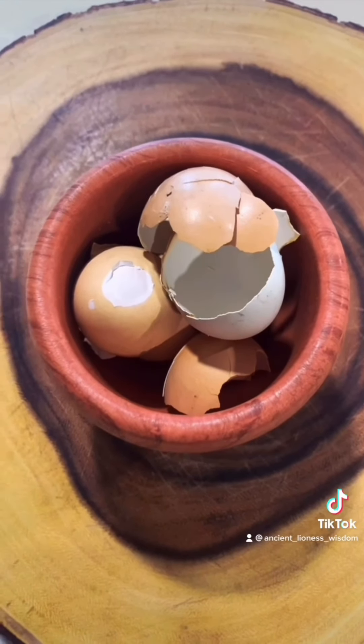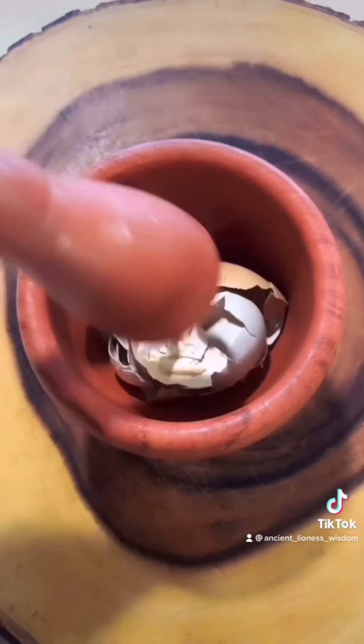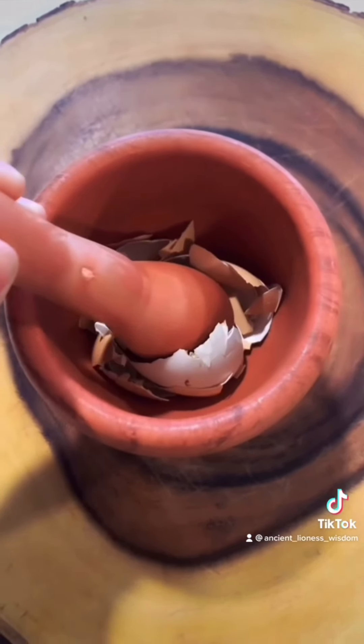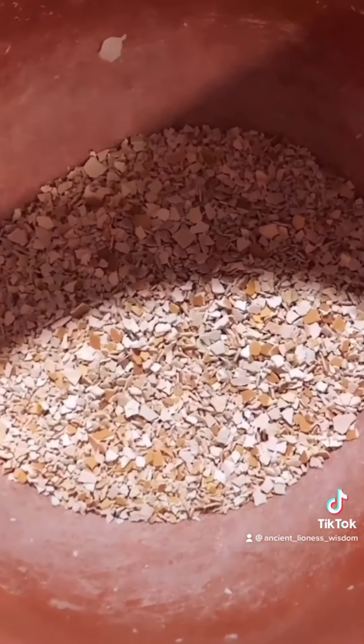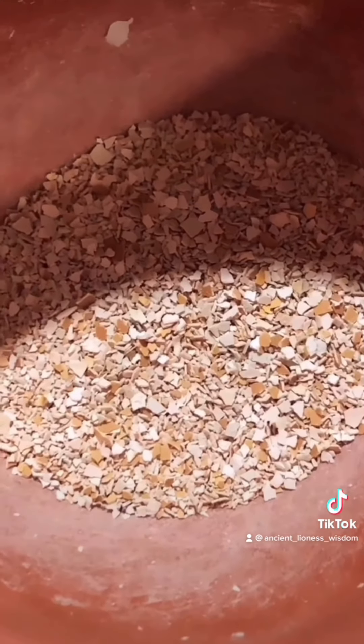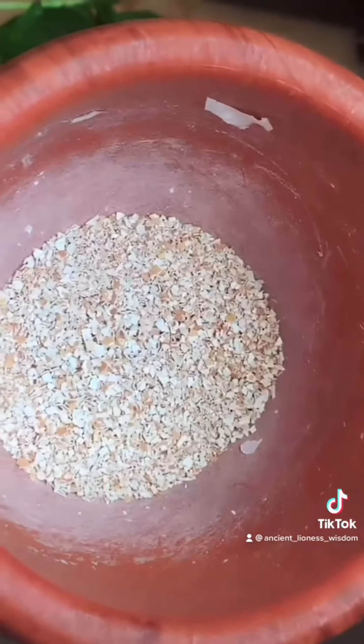First, you're going to start off with some dried eggshells. You'll want to dry these out by placing them outside for about a week, or placing them in the oven on low for about 10 minutes. Then grind them up to the smallest consistency you can, either by hand or using an electric grinder.